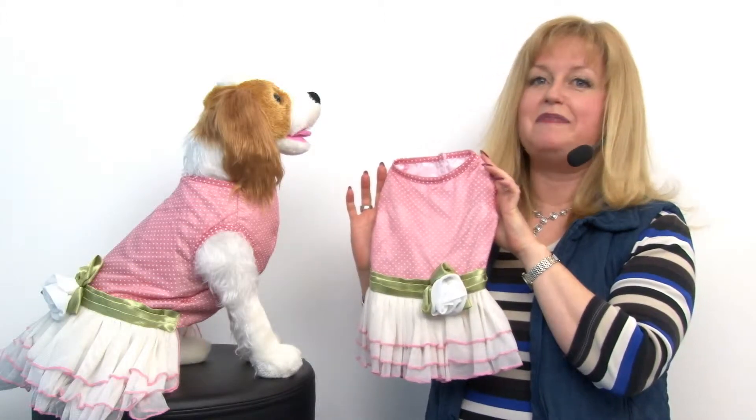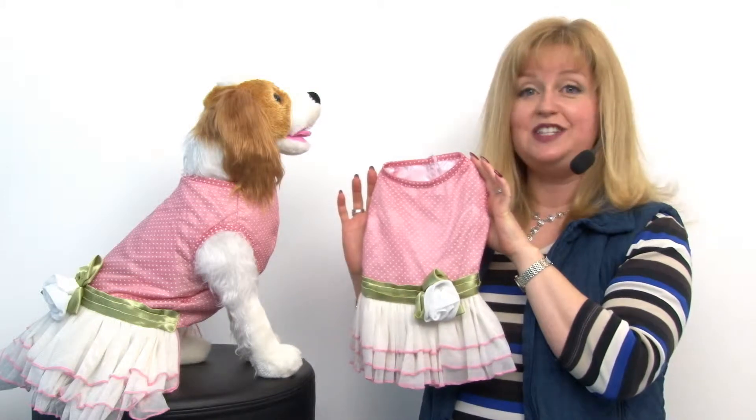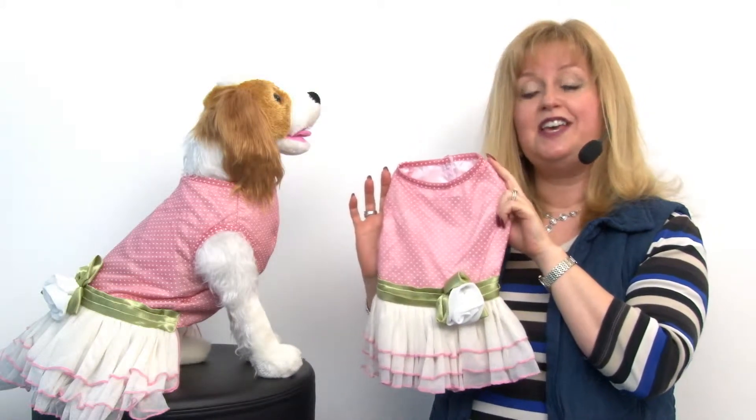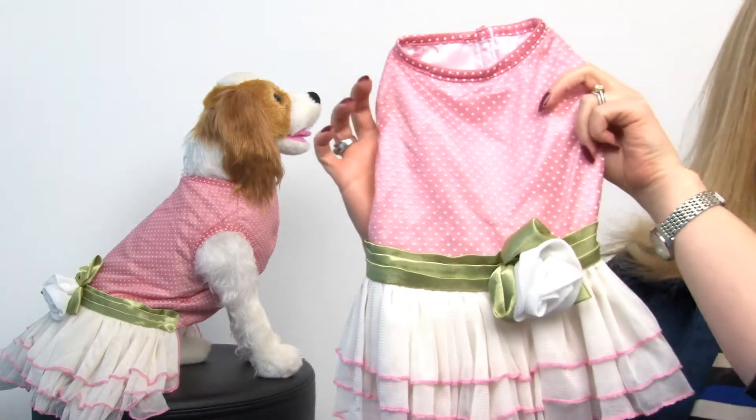Hello friends, it's Mary at Baxterboo.com and today I'm here to share with you about our Zach and Zoe Taylor dog dress. This adorable dress has so many sweet details and lots of pretty fabrics.